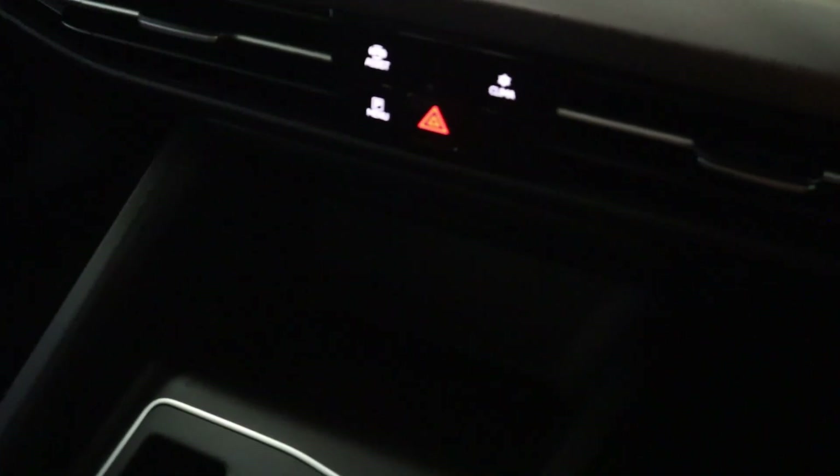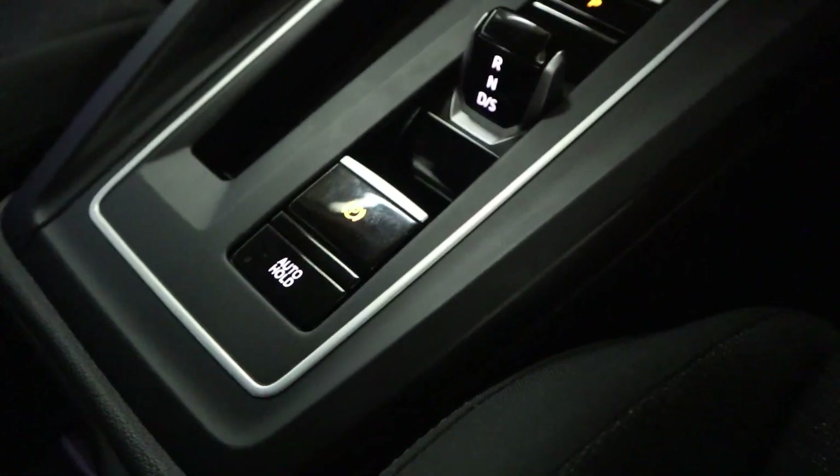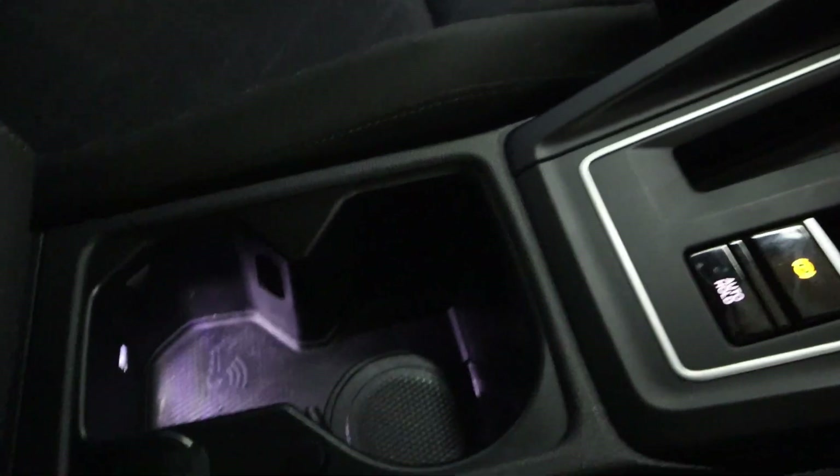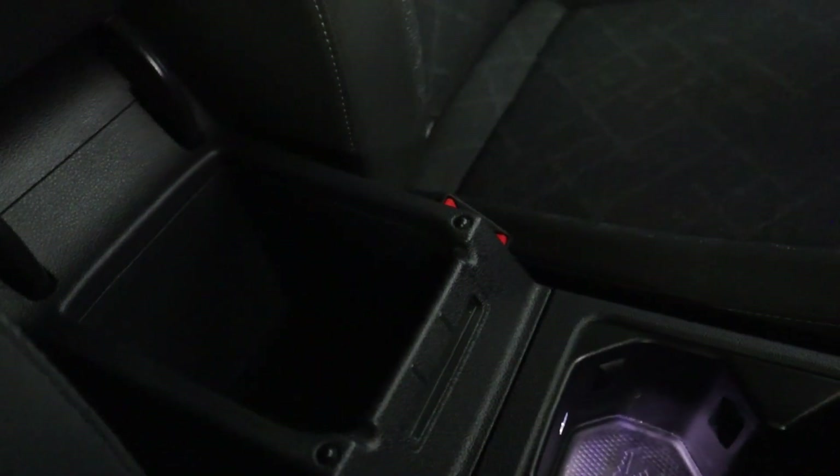Very minimal with storage, USB ports, your drive selector, an electronic parking brake, leading back to your cup holders and storage underneath the adjustable armrest.